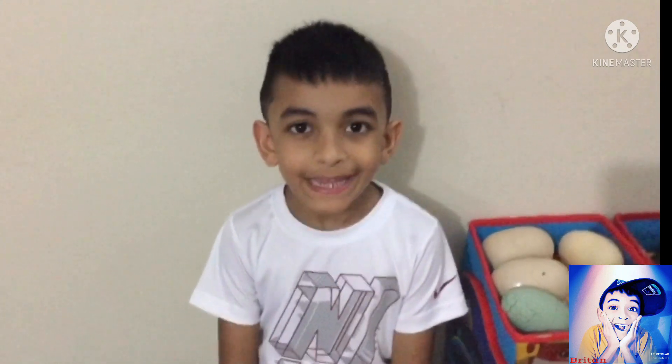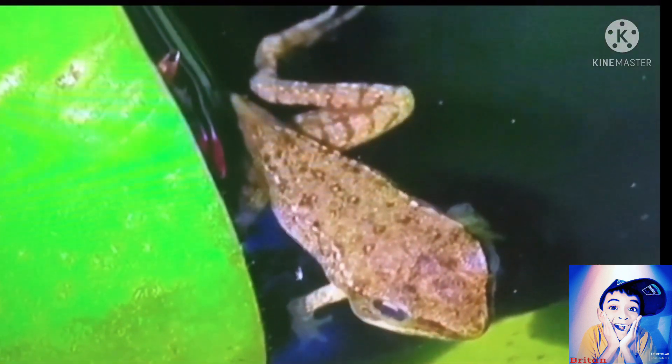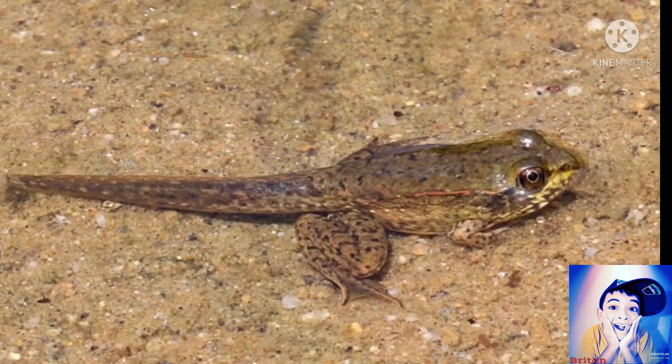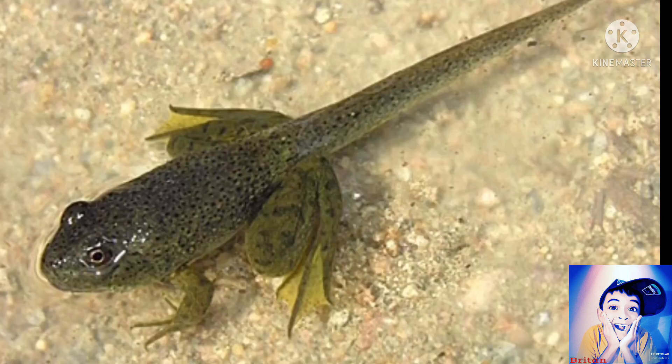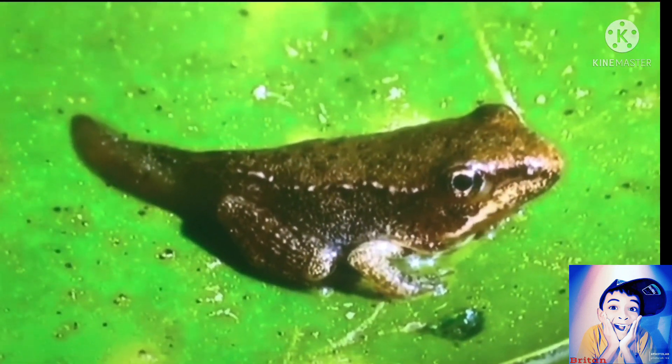After a while, hind legs appear on the tadpoles, which are the back legs. When the front legs appear, this stage is now known as tadpole with legs. At this stage, the tadpole has all its legs and its tail starts to grow shorter. But the tail doesn't just disappear — the tadpole uses the nutrients in the tail as food, meaning that at this stage frogs don't need any other food.